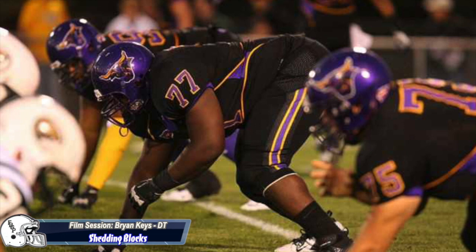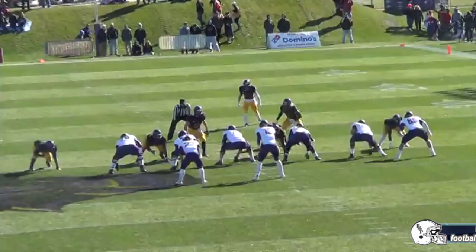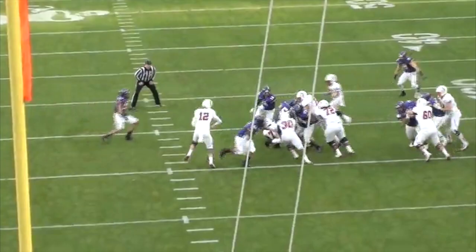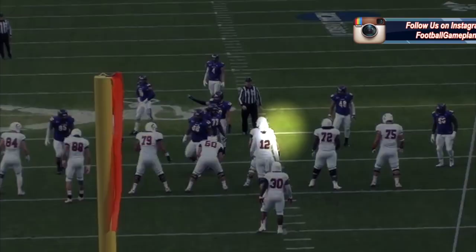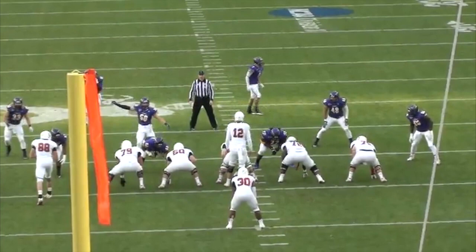Point of attack strength was purposely shown first because it leads right into the next thing I noticed about Brian Keyes on film, and that's his ability to shed blocks. At 6'1", 300 pounds, Keyes has the listed size of a three-tech, but is able to anchor and get off blocks like a 6'5", 350-pound nose tackle. That's a really good trait to have because too often you see defensive tackles that tend to stay blocked, and that's not playing winning football. Keyes is consistently using his hands to disengage — whether it's a push-pull-rip or club-and-swim — to get off blocks and be disruptive versus a run and also in getting pressure on the quarterback.